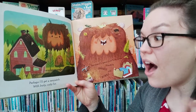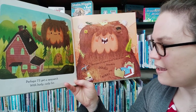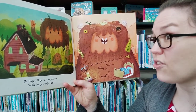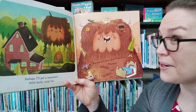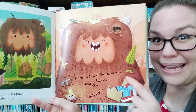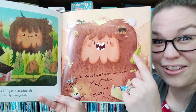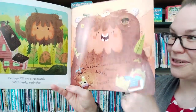Perhaps I'll get a sasquatch with burly curly fur. But then I'd spend three hours a day attacking snarls and burrs. Look how messy its hair is. And my hair gets really messy some days. Can you imagine having long hair over your whole body? That'd be a lot of work to brush out.